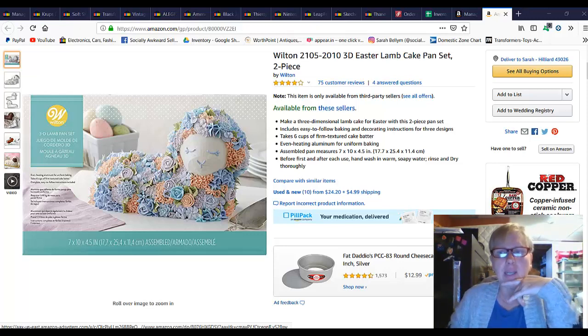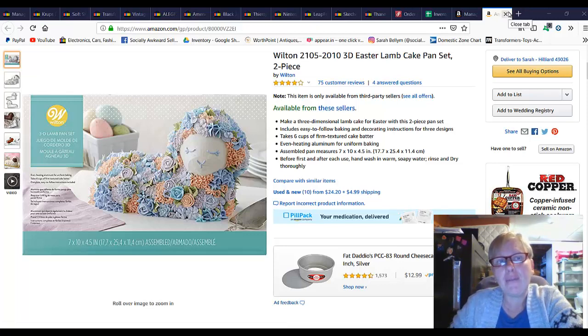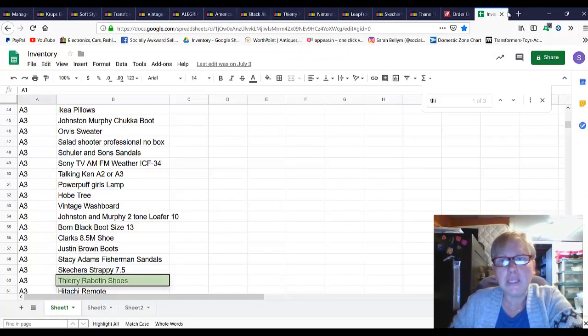This is my only Amazon sale in the last ten days or so, just a few days ago. This is a Wilton two-piece Easter lamb cake set — a cake pan set that I bought at Meijer on clearance after Easter. I paid $1.49 for it and it sold for $24.20 plus $4.99 shipping. I found two of those with packaging good enough to sell them as new.